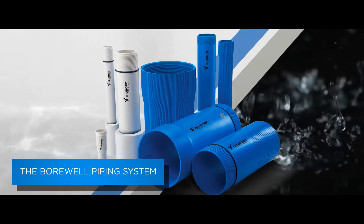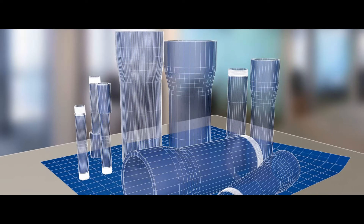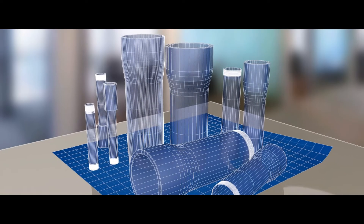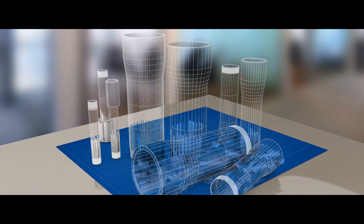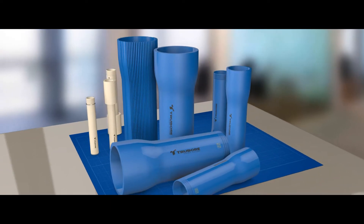The Truebore borewell piping system is designed like an engine — a group of highly specialized tools put together to function in perfect harmony, to create a groundwater extracting mechanism that's trouble-free and reliable.